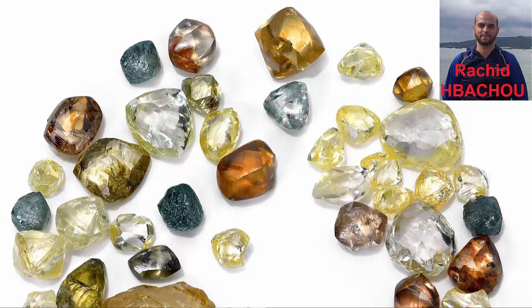Generally speaking, the more inclusions in the diamond rough, the least valuable it is. However, even a heavily included diamond is valuable. Color is more of a factor in the value of the diamond.